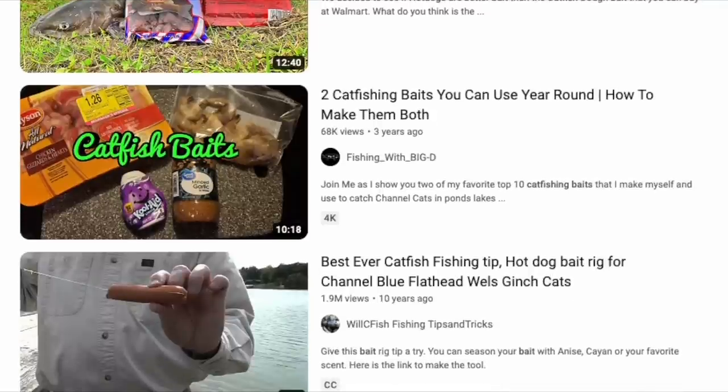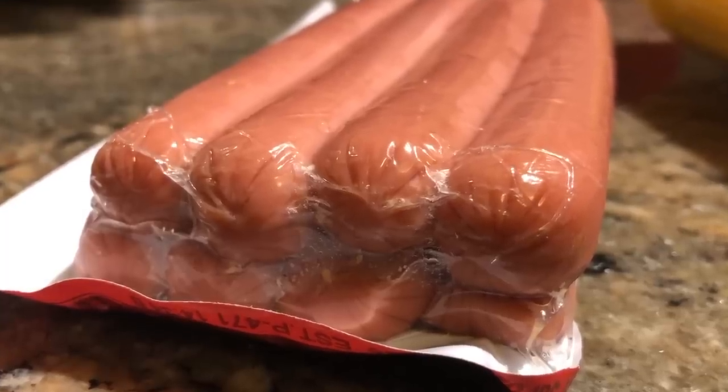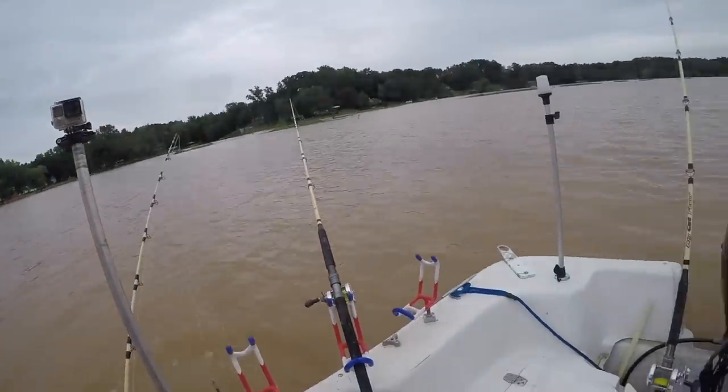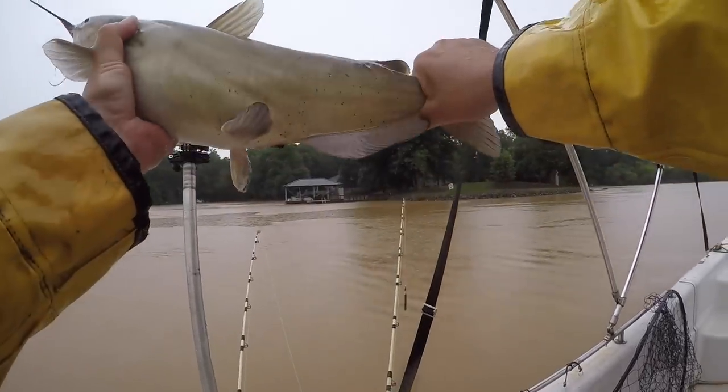Another bait that works surprisingly well — and you can eat this one too — is hot dogs. It continues to surprise me how many people suggest using hot dogs. Apparently these hot dogs catch a lot of fish around the country. Based on conversations with anglers that use them, there is no preference in flavor, size, color, or brand. While I have not used them in years, there are a lot of people using them as a quick, easy, affordable bait you can get in any grocery store. One word of caution: hot dogs are very soft and tender. If you get a bite and don't hook up, check your bait because it's very easy for a catfish to pull a piece of hot dog off the hook. What you don't use for bait, you can eat.